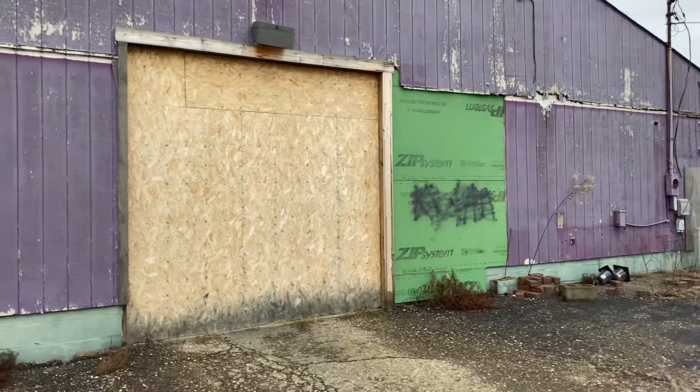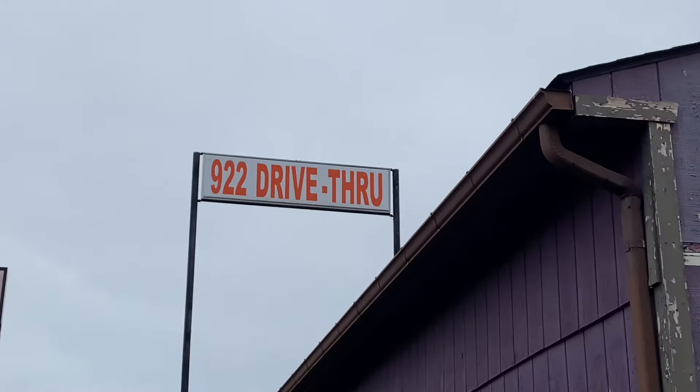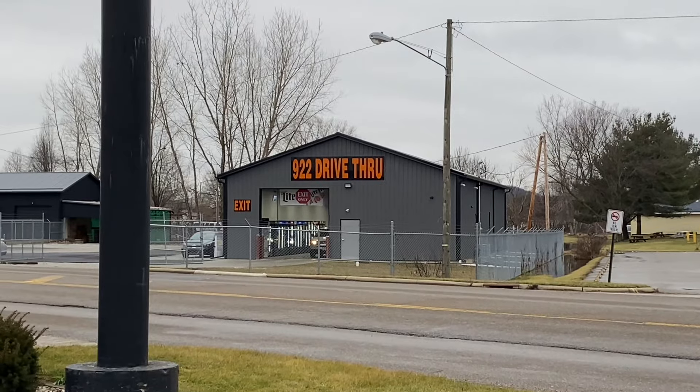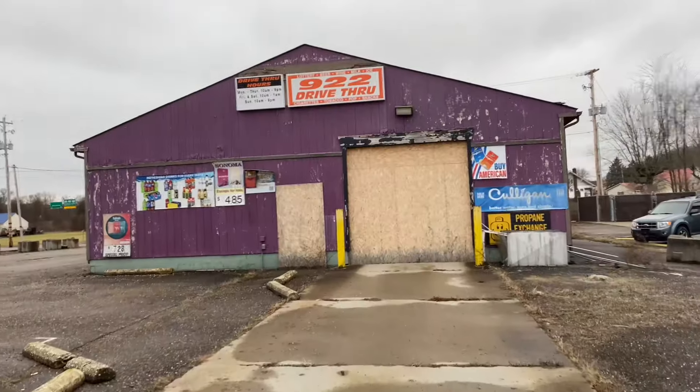It is left for dead. Check out that big 922 Drive-Thru sign in the air — pretty awesome. I can't believe I came across this little place, it's pretty neat. But like I said, it's dead, it's gone — it'll never be the 922 Drive-Thru again, and there's a reason for that. They literally put the new one right across the street. So the 922 Drive-Thru is literally right where we are, just across the street from the decaying shell.